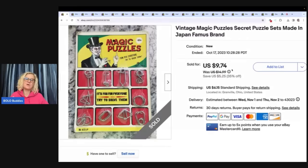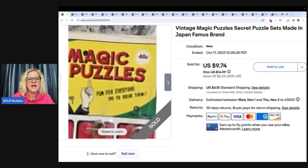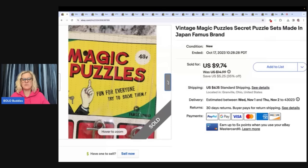This item sold — I probably paid 50 cents for it at a garage sale. I remember getting it and where I got it, surprisingly, but it did take a long time to sell. It's vintage magic puzzles, secret puzzle set made in Japan by Famous Brands — F-A-M-U-S. That is the brand. It sold for $9.74. The buyer was all in with tax and shipping for $17.14. I probably turned less than a dollar into $9.74. Not a big money bolo by any means, but it's some nice bread and butter.